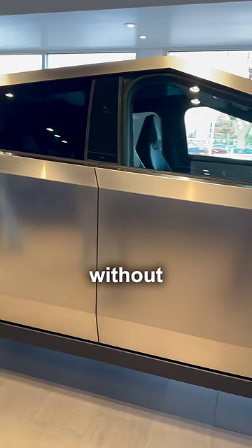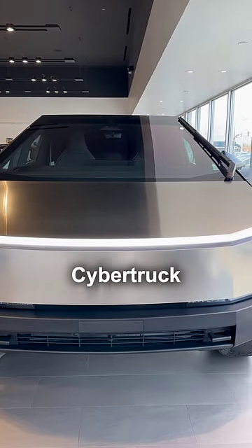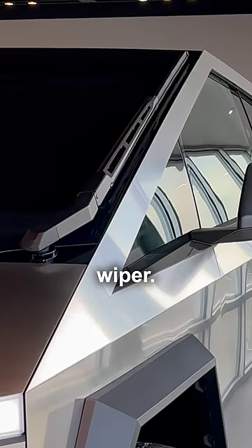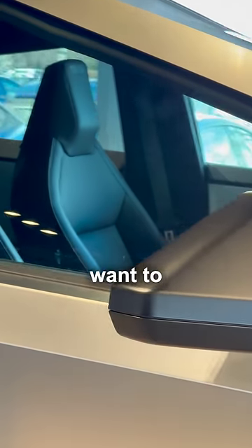And how do you open the doors without door handles? Apparently, you push this little white dot and the doors pop open. The Cybertruck has a giant windshield paired with a giant single windshield wiper. The government made Elon put side mirrors on the Cybertruck even though he didn't want to, and I hear you can remove them after purchase.